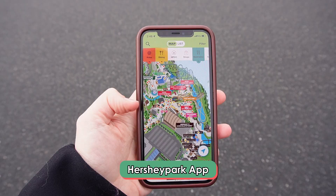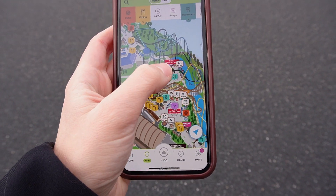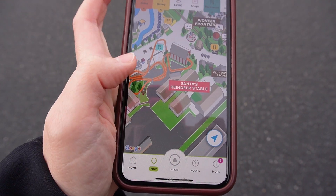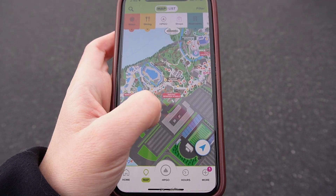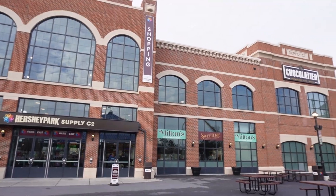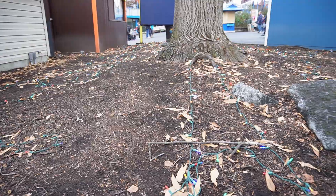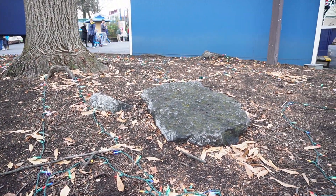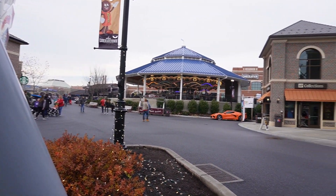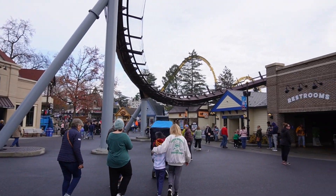If you have the Hersheypark app, you can download it and it shows you little red tags where all the holiday activities are — like where Santa's reindeer are. A lot of what we really want to see will happen when it gets dark here in Hersheypark, because I'm so excited to see all the Christmas lights. They've laid about 5 million lights here at Hersheypark. But there are some holiday offerings we can check out during the day, like the characters and the reindeer.